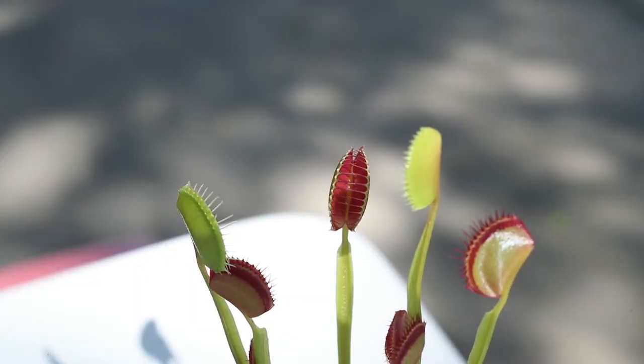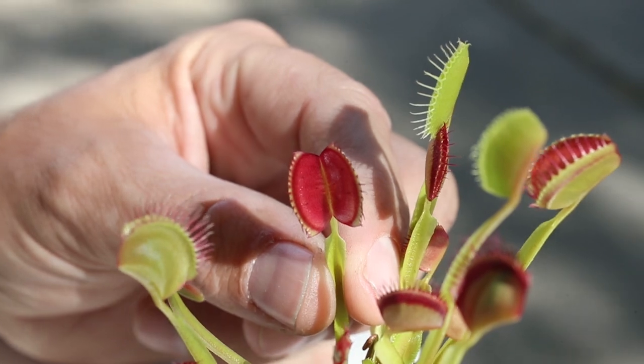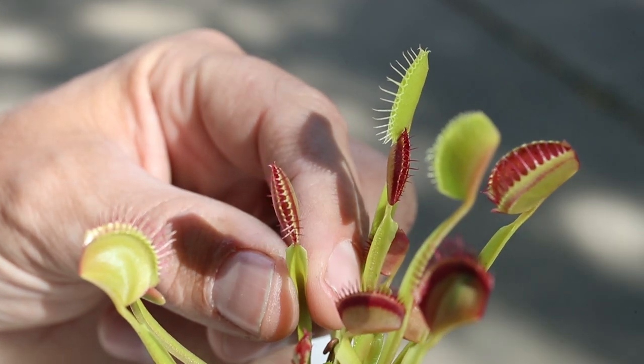Here's the cool part: that sensory hair has to be touched two times in 20 seconds in order for the mouth to close. The reason for that is, if a raindrop hits it, it's not worth the energy expenditure for this guy to close its mouth.